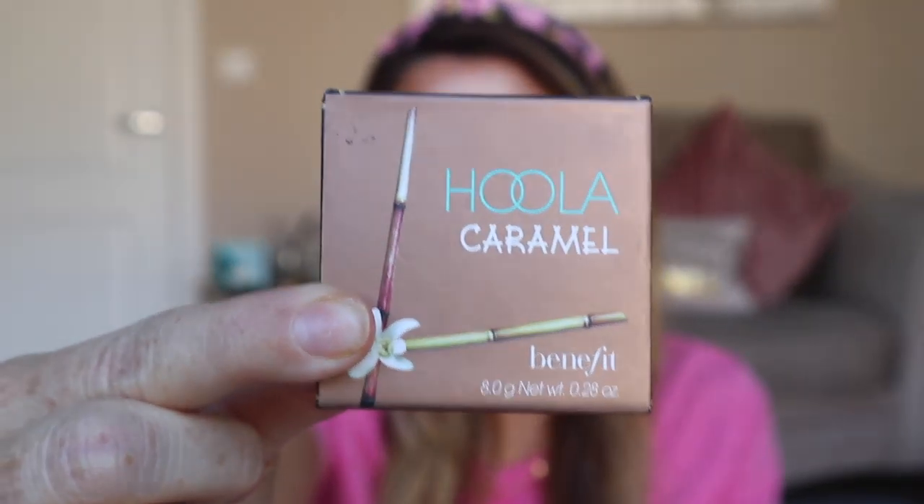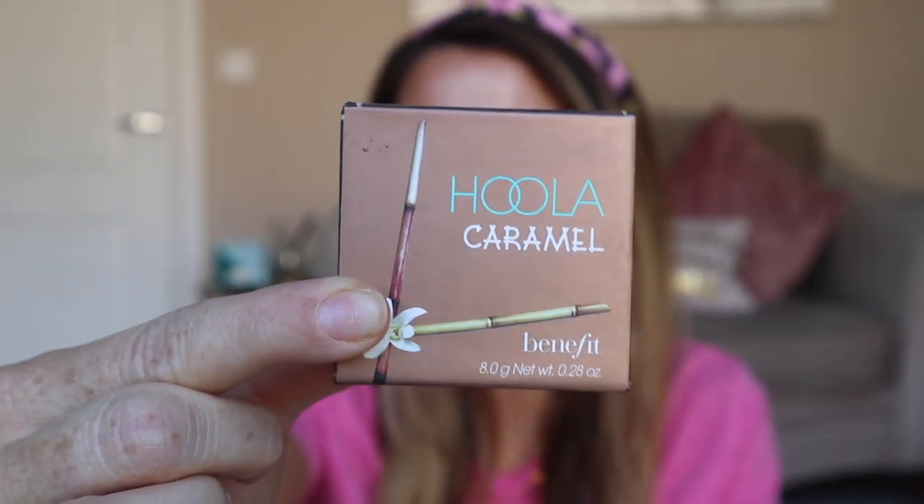The very first item on my list is by Benefit — it's their Hula Bronzer in the shade Caramel. This was actually a gifted item; I was sent the whole set of Hula Bronzers. A few months ago I could only use the normal Hula because the others were too dark, but now I've been on holiday and I'm nicely bronzed, the Caramel is absolutely perfect. It's slightly darker and more honey-coloured than the original.